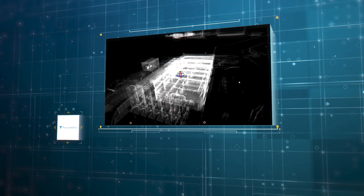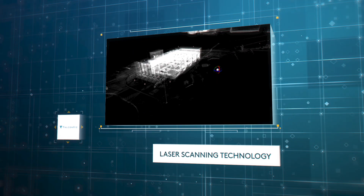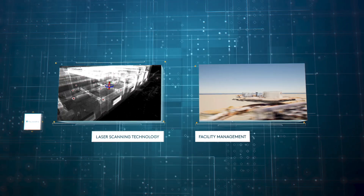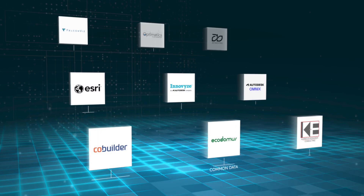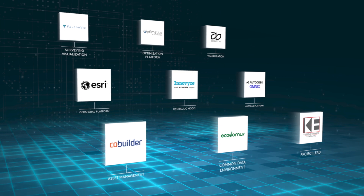By starting work in the digital realm, built from LiDAR and drone surveys, we assure that design is developed upon real-world geometric context, optimizing design accuracy from day one. Partner technology helps us plan, design, simulate, and optimize every aspect of these new future designs.